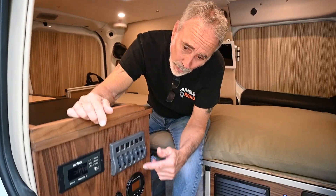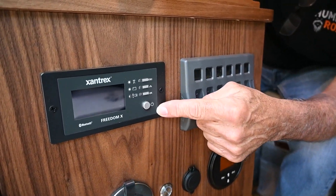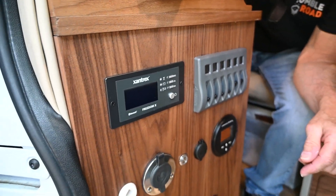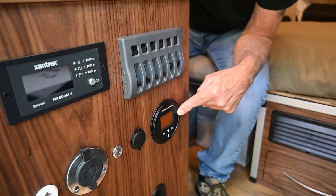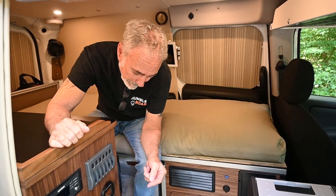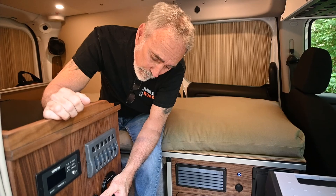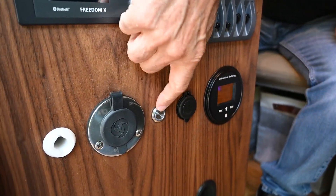Command Central switch panel — this is your Xantrex inverter. We're running the 3000-watt XC Pro inverter from Xantrex, and of course Lithionics is powering the whole coach — that is a 315-amp-hour lithium battery from Lithionics. I won't use any other battery.